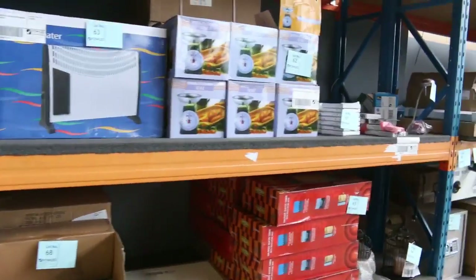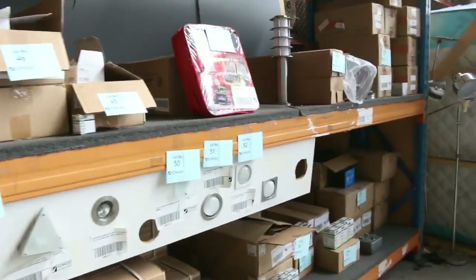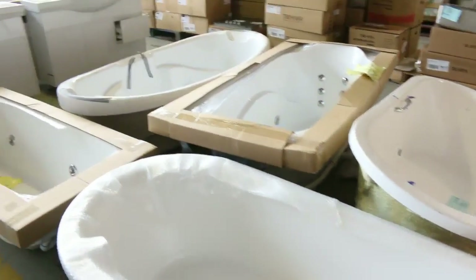Moving through now, more homewares to the left, a little bit of lighting as well — I can see downlights and LED globes. Lots of mattresses, heaps and heaps of mattresses in both king size and queen size. More baths and more spa baths there as well — beautiful spa baths.